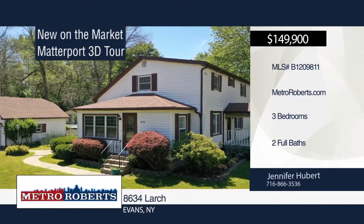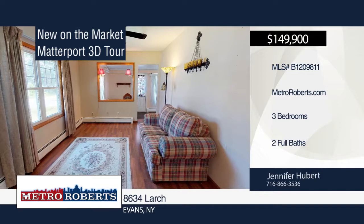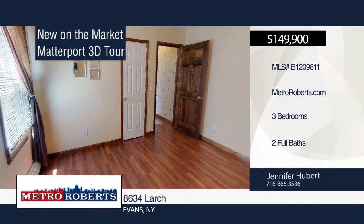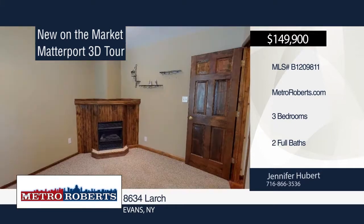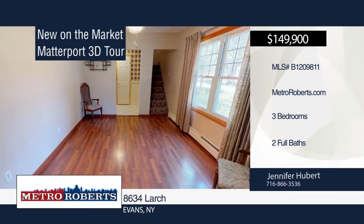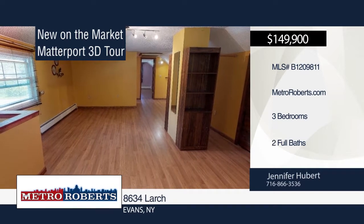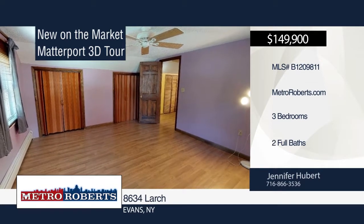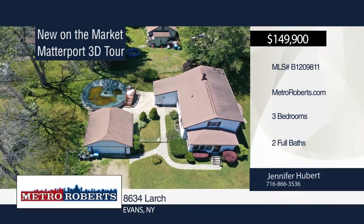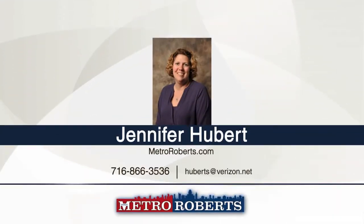Check out this beautiful three to possibly four-bedroom, two-bath home situated on a corner lot and within walking distance to the beach. Features include updated windows and flooring, kitchen with tons of cabinet and counter space, mudroom, sunroom, and possible game room. Spend time with friends and family in the fully fenced yard with above-ground pool and concrete patio. Schedule your private showing today when you contact Jennifer Hubert. Matterport 3D tours can be viewed on MetroRoberts.com.